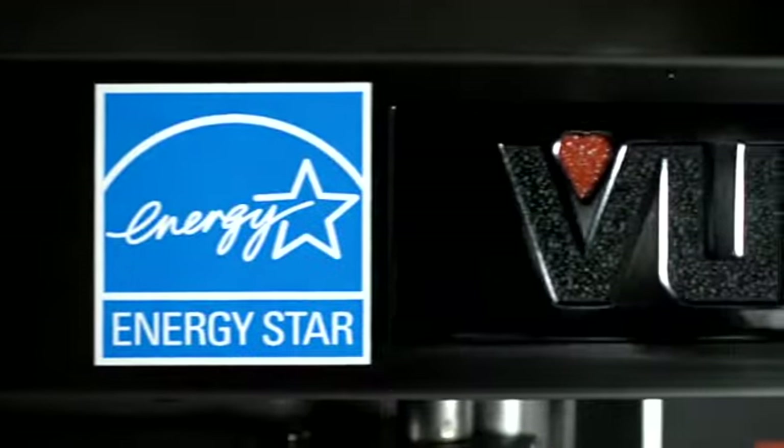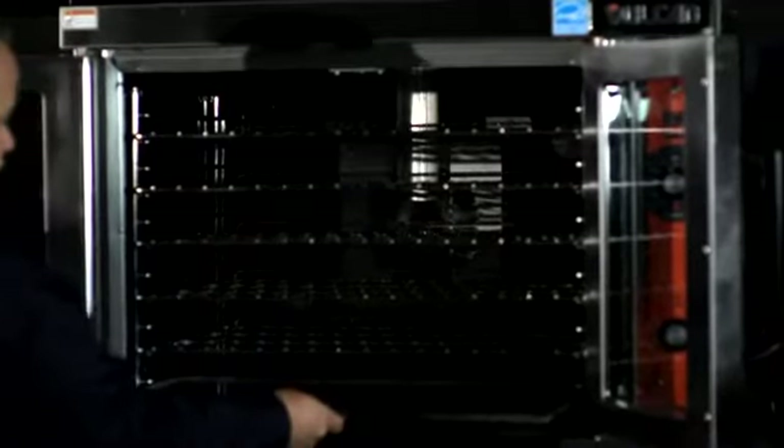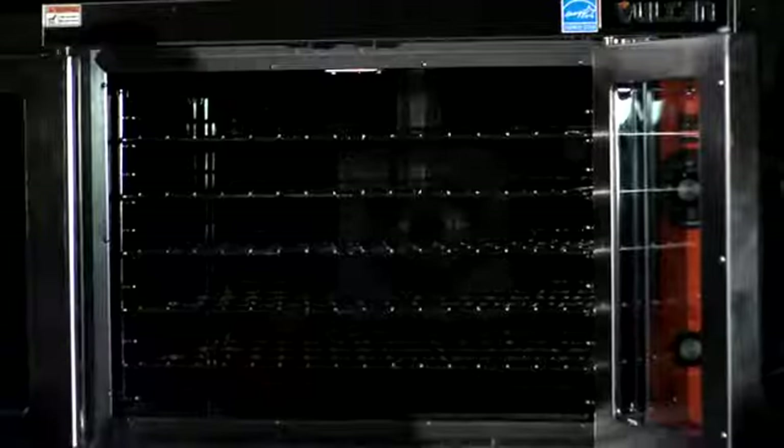The Vulcan VC gas oven is Energy Star qualified. In our gas combustion, we are maintaining most of that heat energy into that cavity. We're not letting the heat release through the side panels, escape through the doors, or out the vent. We're taking all that energy that customers paid for and delivering it into the food product.